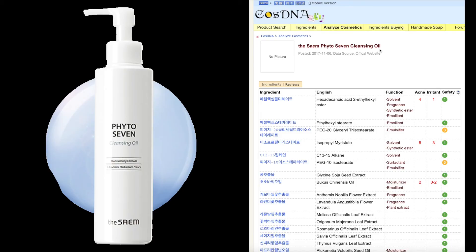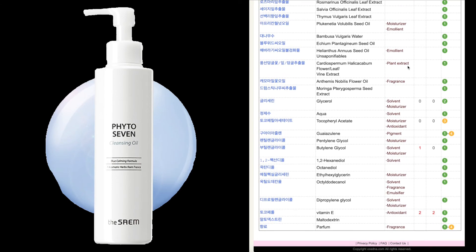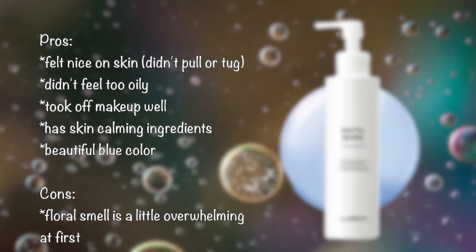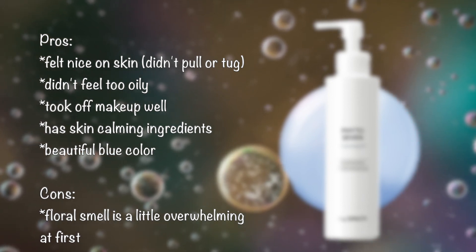The Same Photo 7 Cleansing Oil is the one I'm using at the moment. It's got a calming agent to it, but it has a very strong floral scent which I'm not in love with.